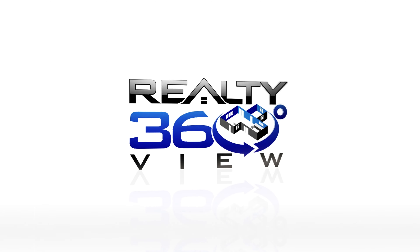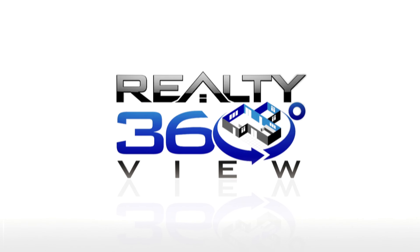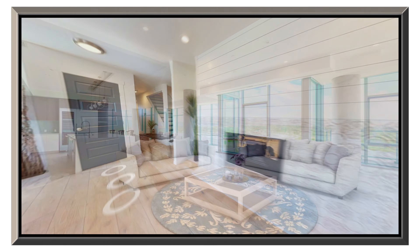Hello and welcome to Realty 360 View. We are a virtual reality 360 View property tours company, and we are going to walk you through our product real quick.